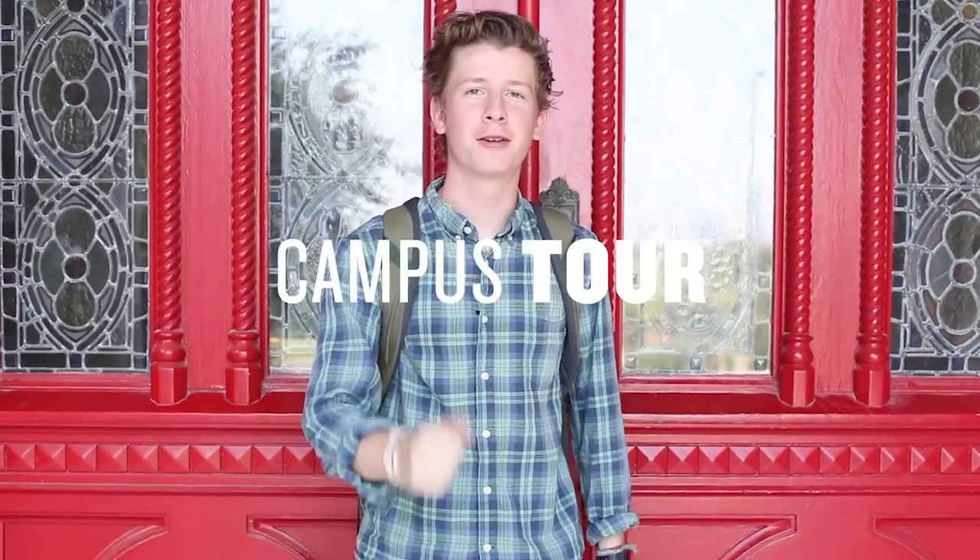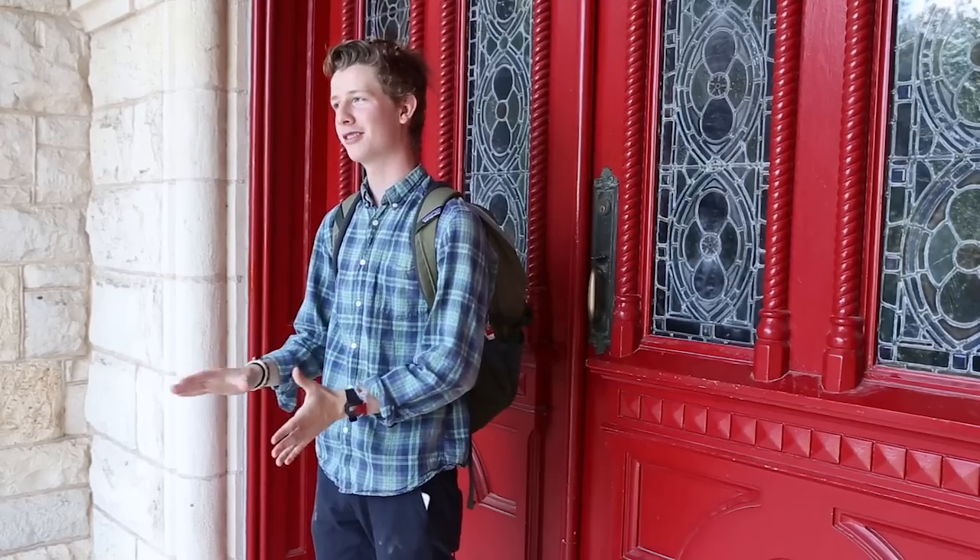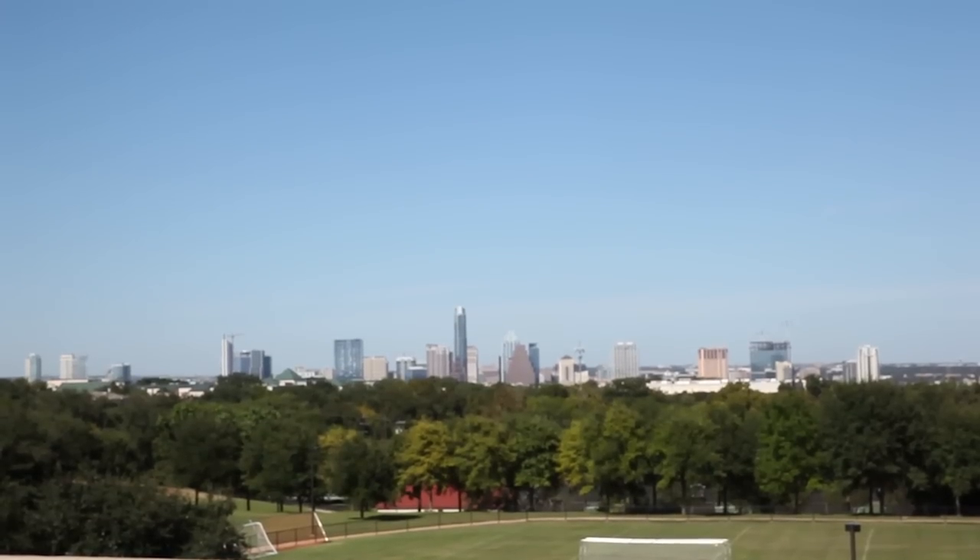Hey! You must be here for the tour. My name is Sam and I'm here to take you around St. Edward's — but here we just call it St. Ed's. Right now we're standing in front of the iconic Red Doors, which has the best view of downtown Austin. You ready to go? Come on!